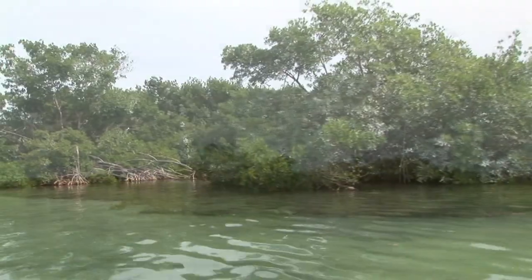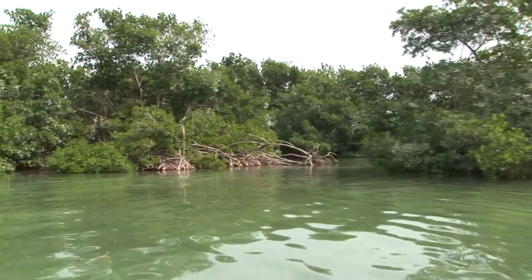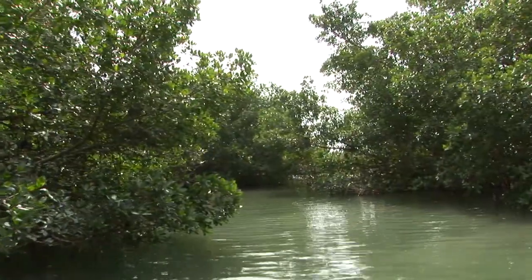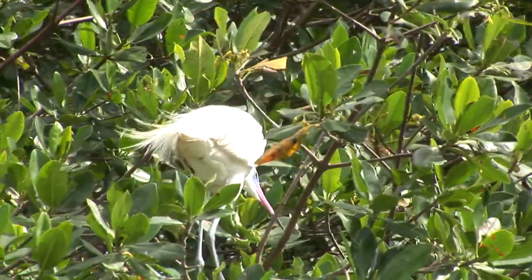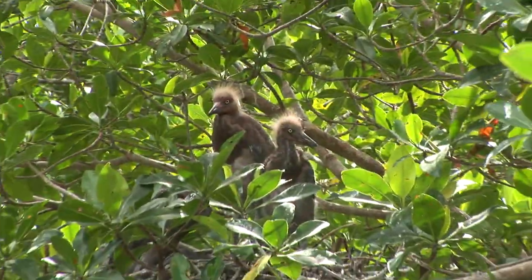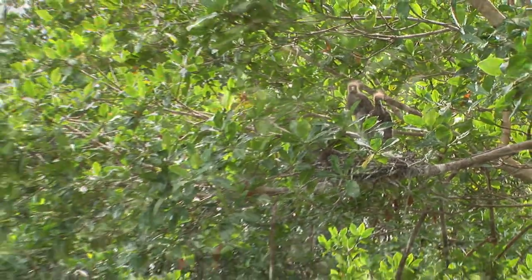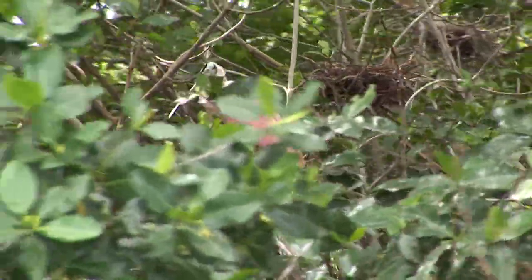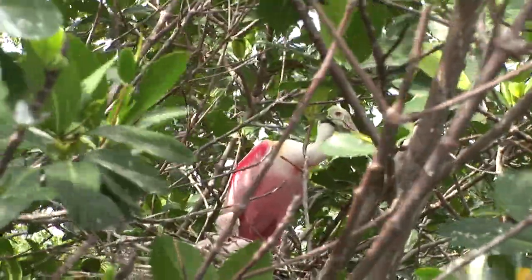Four species of mangroves line the coastal areas of Sian Ka'an. The mangrove communities are critical for the survival of many species of plants, fish, insects, reptiles, and birds. The small white heron with its black bill and legs and yellow feet is one of the reserve's most important birds. Among the species of birds found at Sian Ka'an is the pink flamingo.